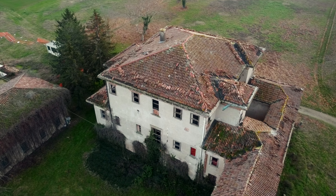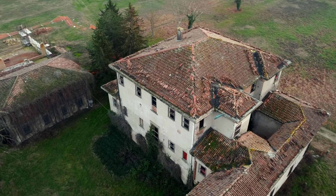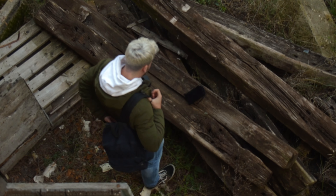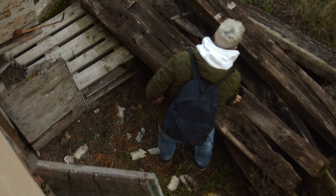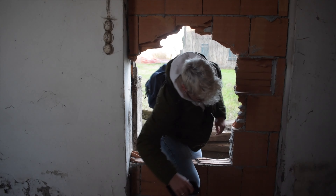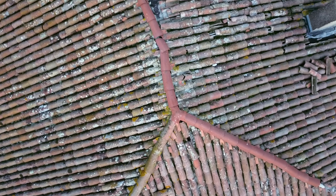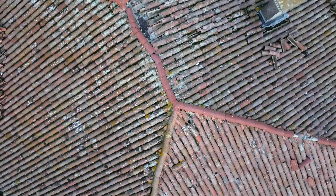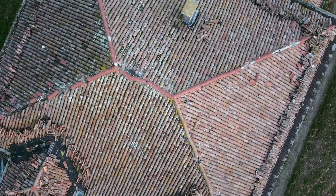Ciao a tutti ragazzi e benvenuti in questo nuovo video. Oggi siamo in esplorazione di una villa importantissima a livello storico per Bologna, appartenuta all'archeologo più importante ed illustre di Bologna, Giovanni Gozzadini, nato il 15 ottobre del 1810 a Bologna. L'accesso alla struttura è proprio qui alle mie spalle e adesso entreremo a visitarla. Siamo passati davanti a questa villa tantissime volte, abbiamo sempre avuto la curiosità per questa struttura e oggi finalmente abbiamo l'occasione di visitarla assieme, quindi sedetevi comodi e godetevi questo video che sarà spettacolare.